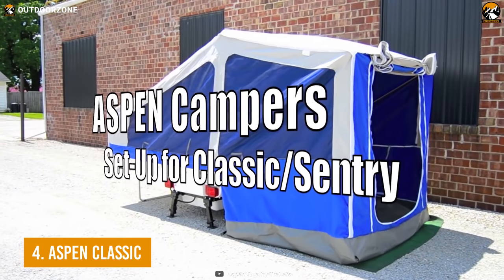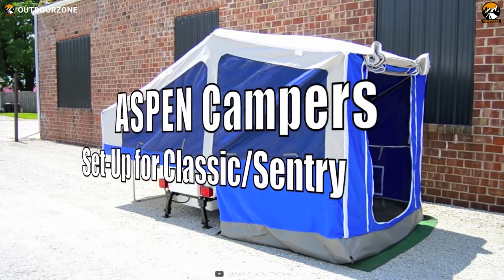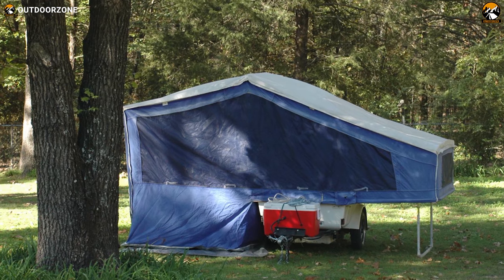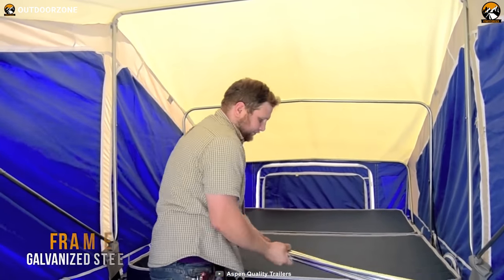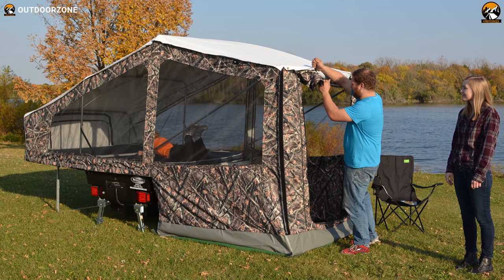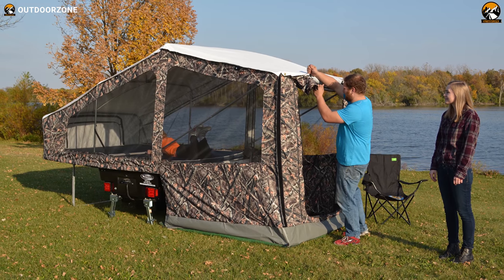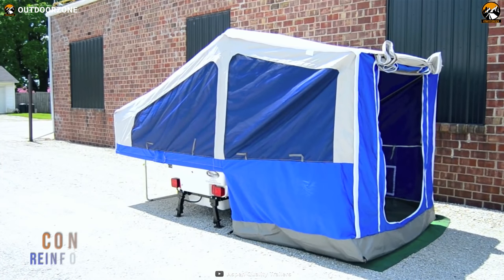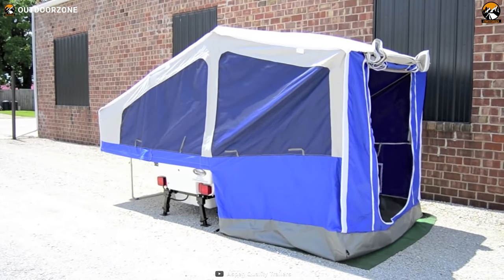Enjoy the most sturdy construction, ample storage, and weatherproof design with the Aspen Classic, the best-selling camper trailer of Aspen Quality Trailers to fulfill your motorbike adventure. When it comes to construction, the frames of the Classic are made out of galvanized steel so that the tent becomes more durable and more reliable, even during harsh weather conditions. It also comes with a molded single-piece body made of reinforced fiberglass so that you can sleep soundly without worrying about its durability.